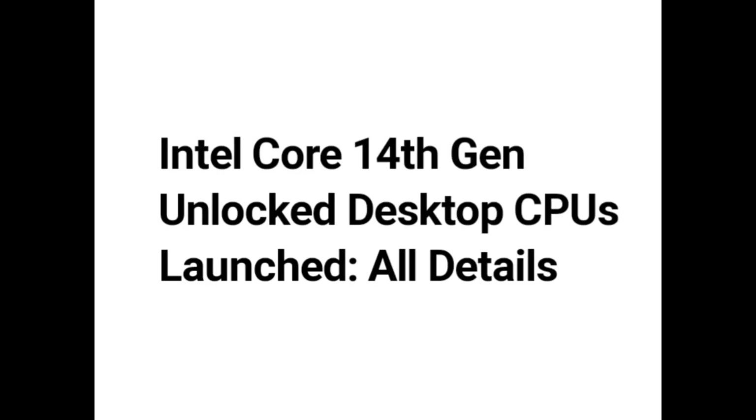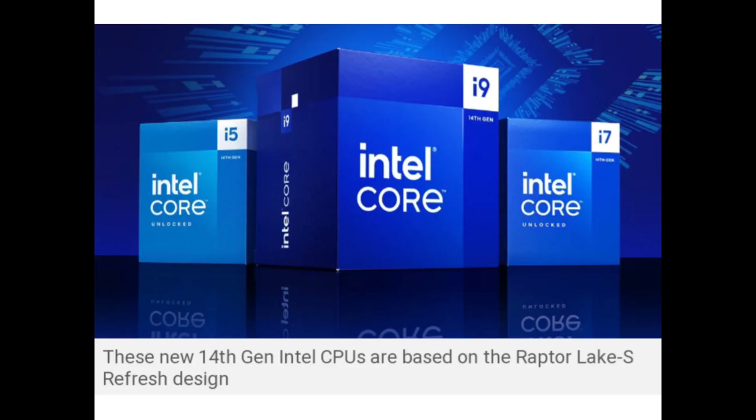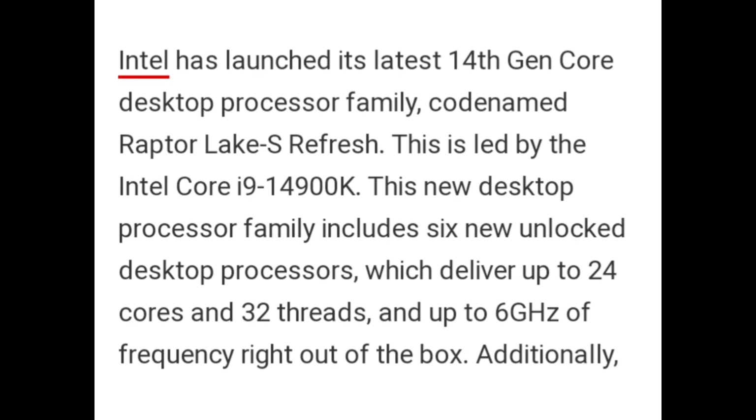Hello guys. Intel Core 14th generation unlocked desktop CPUs have launched — here are all the details. These new 14th generation Intel CPUs are based on the Raptor Lake S Refresh design. Intel has launched its latest 14th generation Intel Core desktop processor family, codenamed Raptor Lake S Refresh, led by the Intel Core i9-14900K. This new desktop processor family includes 6 new unlocked desktop processors which deliver up to 24 cores and 32 threads, and up to 6 GHz of frequency right out of the box.